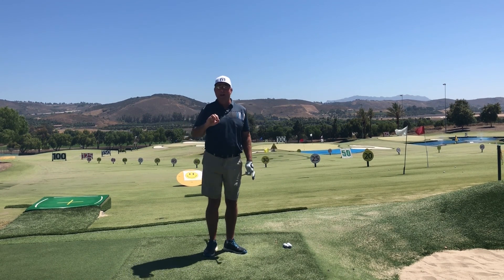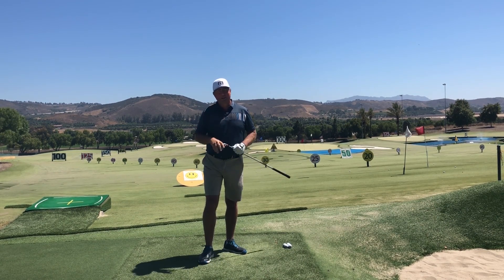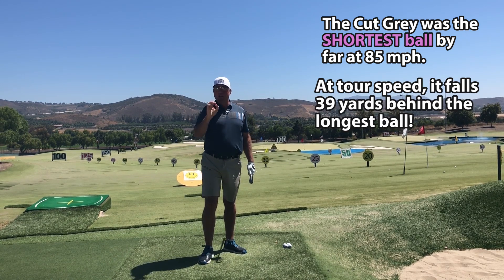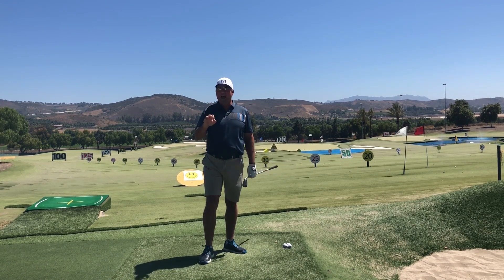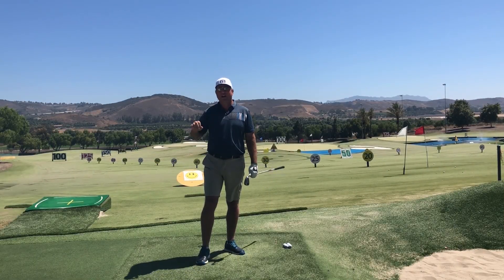Before number one, here's an honorable mention: the Cut line of golf balls — the Cut Gray and the Cut Blue. Neither one is up to par. They're both very slow off the driver face because of low compression, and they don't make up for it in dispersion. There are other balls in the same price range that simply beat the Cut line for quality, distance, and consistency, so I would pass on them.